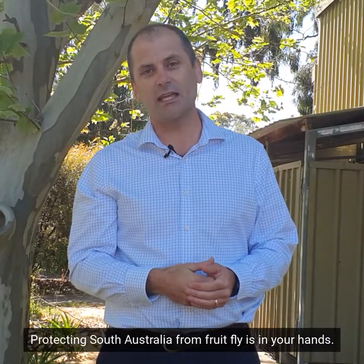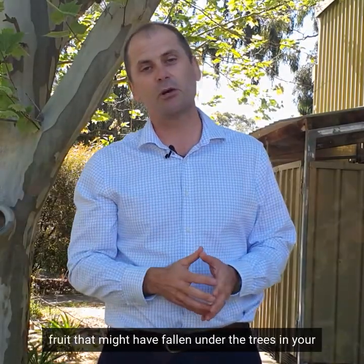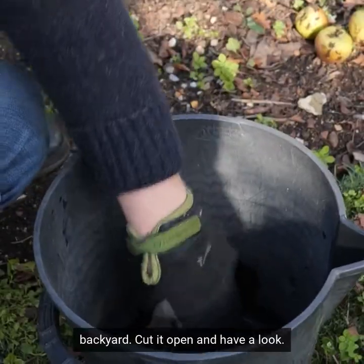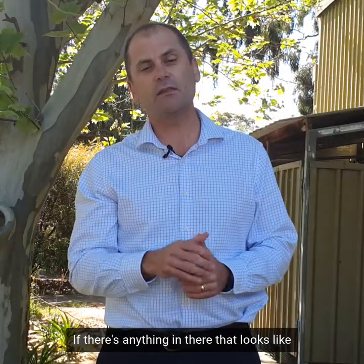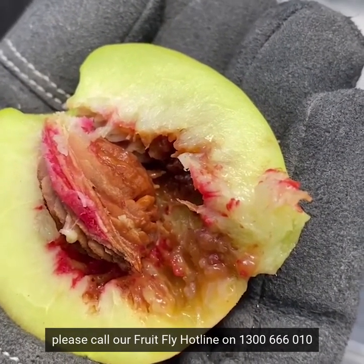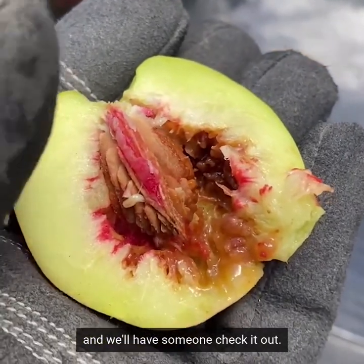Protecting South Australia from fruit fly is in your hands, so please pick fruit from your back garden. Also collect any fruit that might have fallen under the trees in your backyard. Once you've done that, cut it open and have a look. If there's anything in there that looks like fruit fly maggots — anything at all that's wriggling around — please call our fruit fly hotline on 1300 666 010 and we'll have someone check it out.